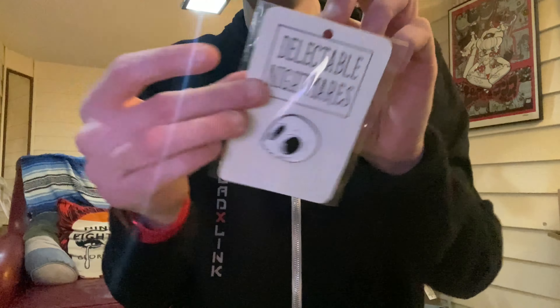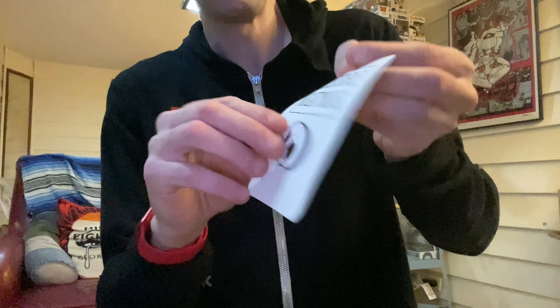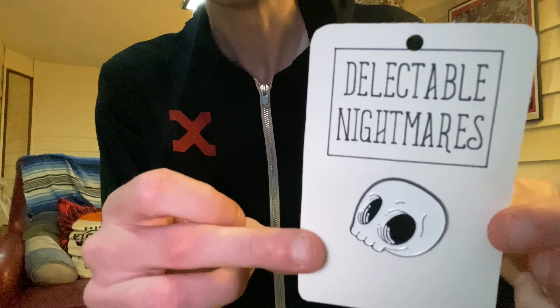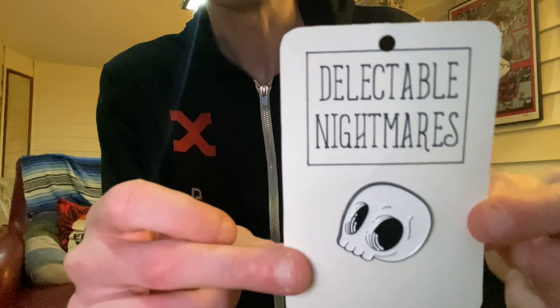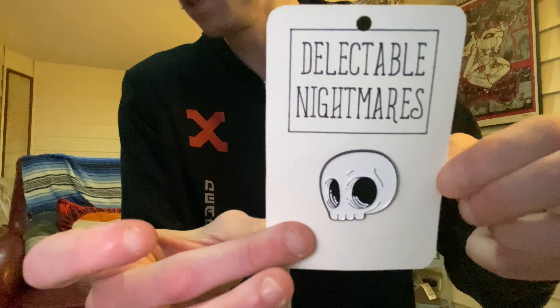I appreciate you sending me this stuff. Let's check out the pin. I will link all their shop information down below in the video. That's pretty cool. And who doesn't like pens? It's a very nice quality pen.